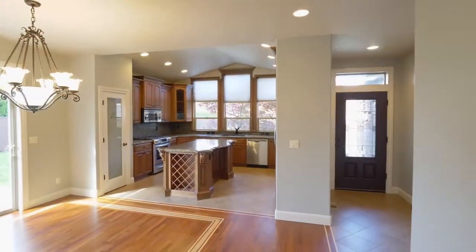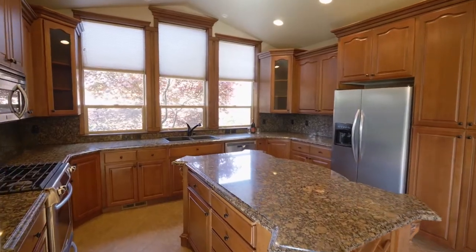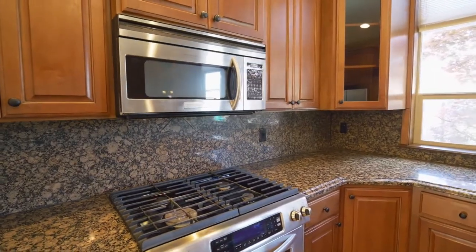Hardwood floors lead to the gourmet kitchen with a large island, gorgeous granite, stainless steel appliances, and tons of storage space.